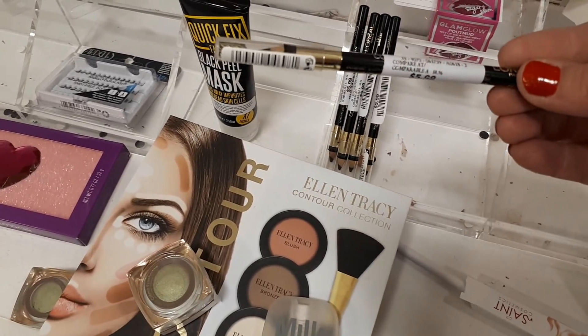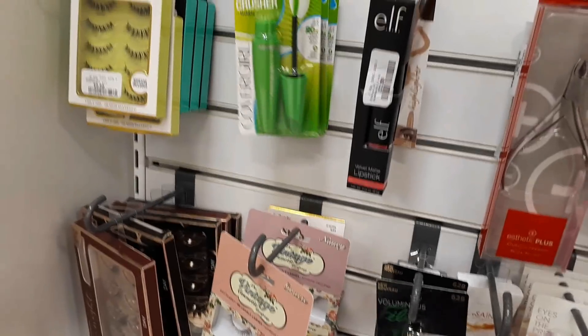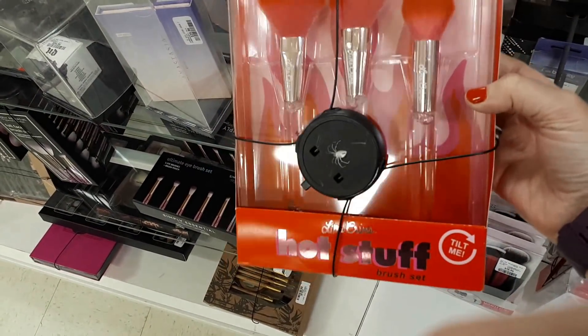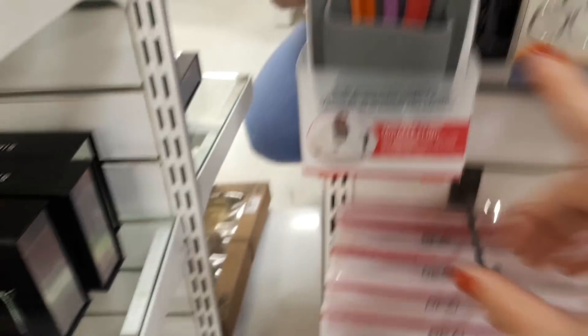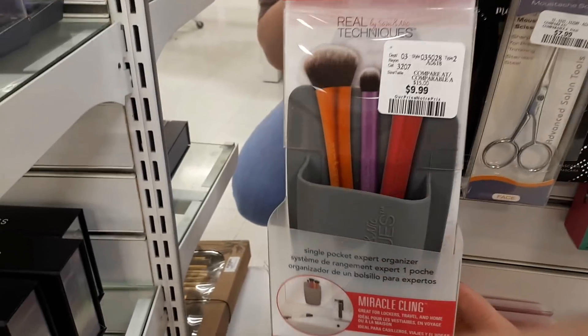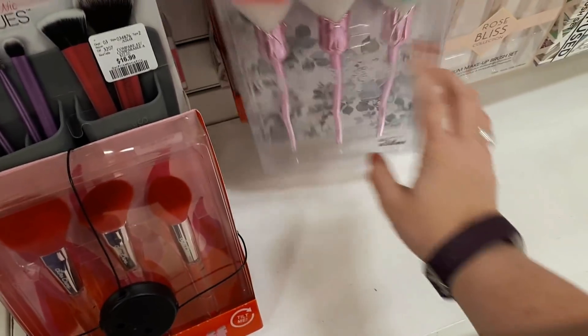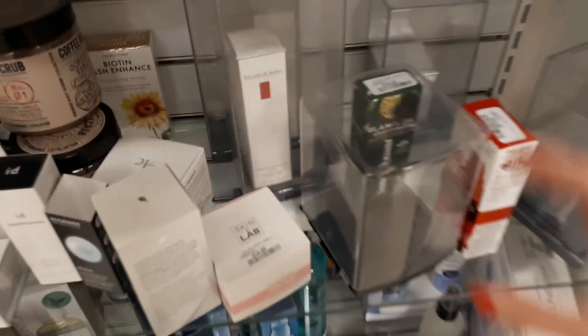There's more Makeup Revolution and some Cargo eyeshadow palettes for $14.99. They have quite a lot of L'Oreal liner for $5.99, some elf for $2.99, a lipstick, some CoverGirl mascara, and Clinique Lash Power Mascara for $9.99. There's also a Lime Crime brush set called 'Hot Stuff' for $29.99 — really pretty. The Real Techniques brush holder from Marshall's is here for $9.99, plus flower brushes for $12.99 and the Rose Bliss collection brushes for $14.99.